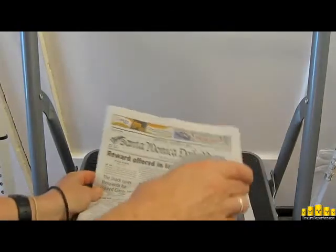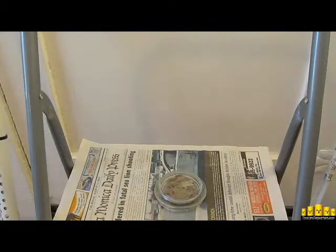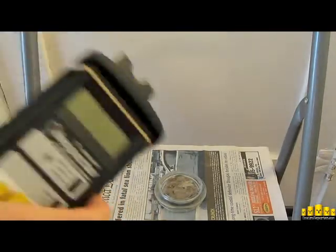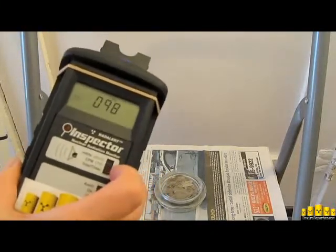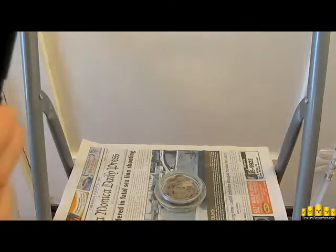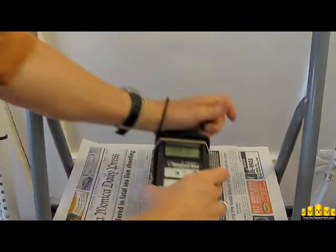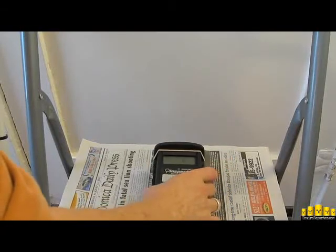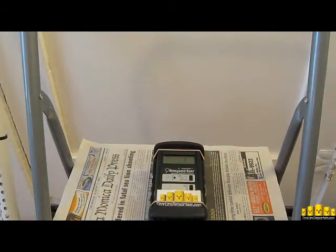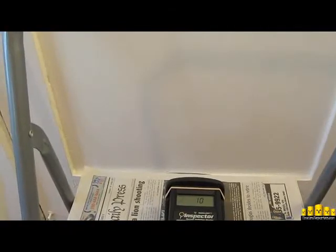I'm going to put our newspaper back down just like we had before. There is our debris. Having made sure not to get my hands gooey, I'm going to turn on our Inspector — turn it on with the noise, meaning the chirping — and then we're going to let it run for ten minutes, just like that.